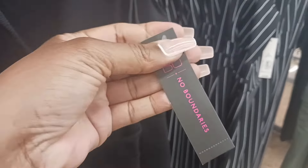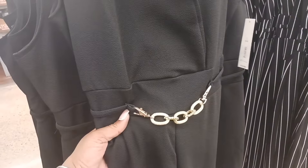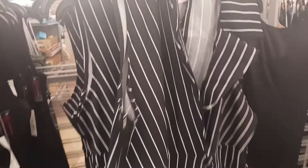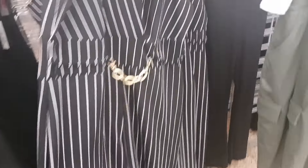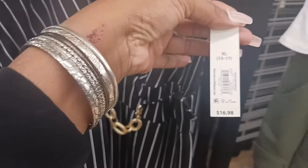I like this — it seems like it should be really cute on. Look at that, with the little gold chain right there. And then we have the pinstripe one here, and it does have the little chain on it too. Same price, $16.98.